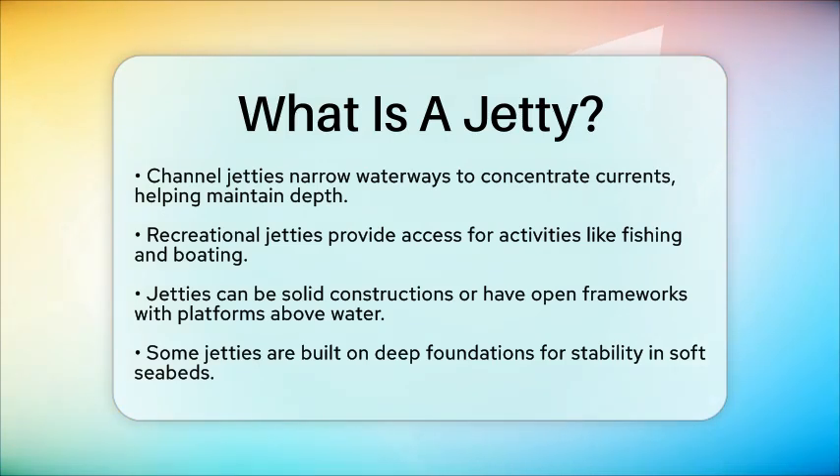In summary, a jetty is an engineered structure designed to influence water flow, protect shorelines, and maintain navigable waterways. Its design and construction are tailored to local environmental conditions and specific civil engineering functions. Understanding jetties helps us appreciate the importance of coastal infrastructure in our everyday lives.